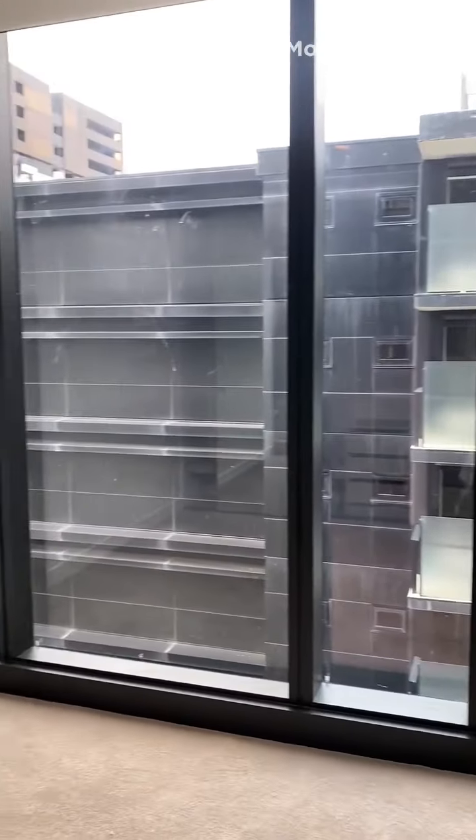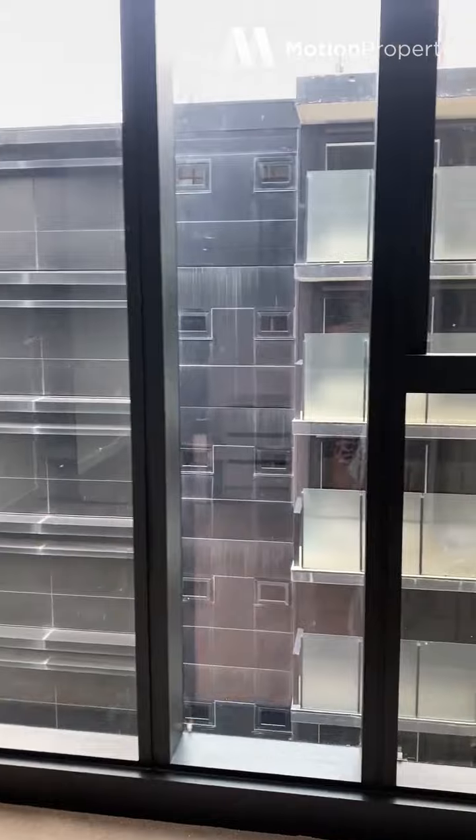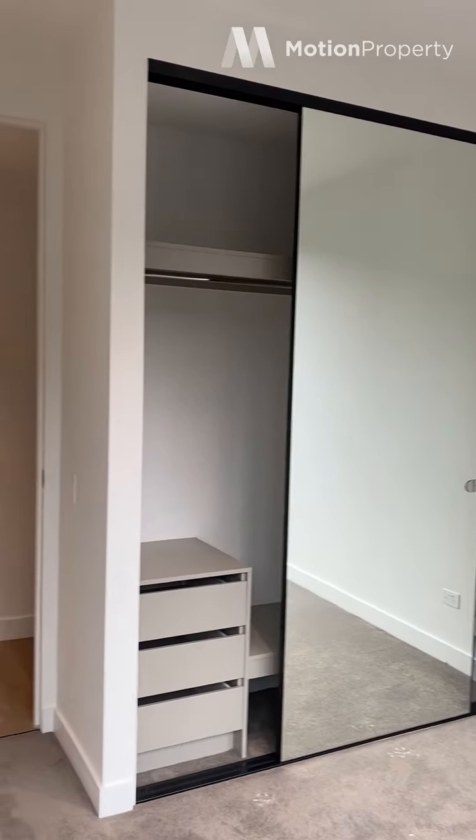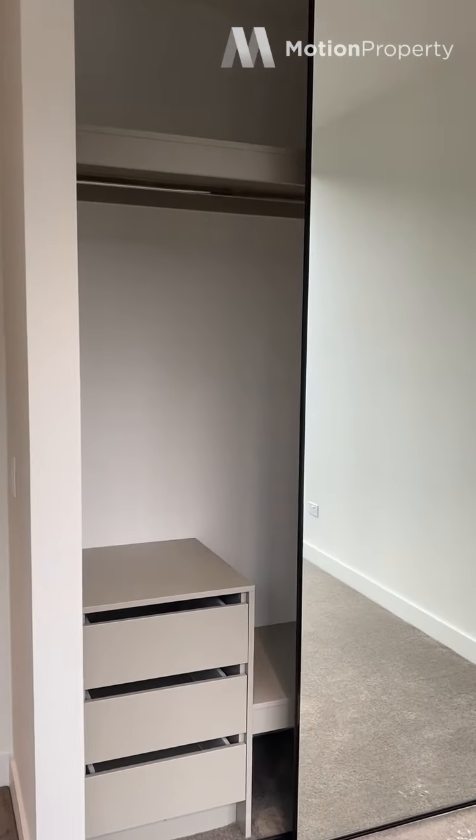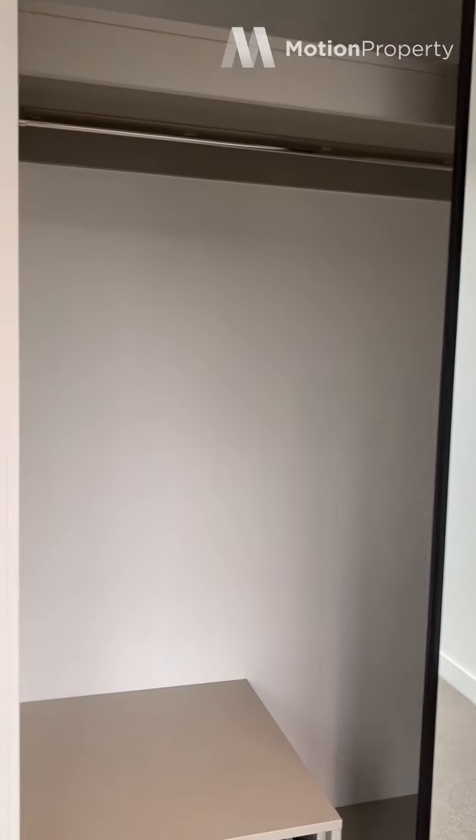This is the first bedroom. You've got double mirrored robes and floor to ceiling windows, so it's nice and bright. They've really thought about storage — you've got built-in drawers and plenty of wardrobe space.